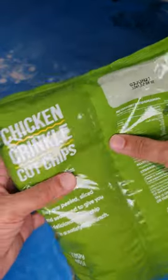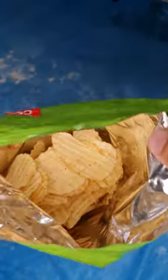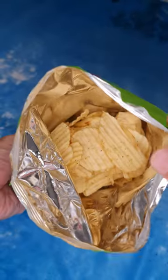Looks like there are a lot of chips and less air. Let's try it out. There you go — looks like a lot of chips.